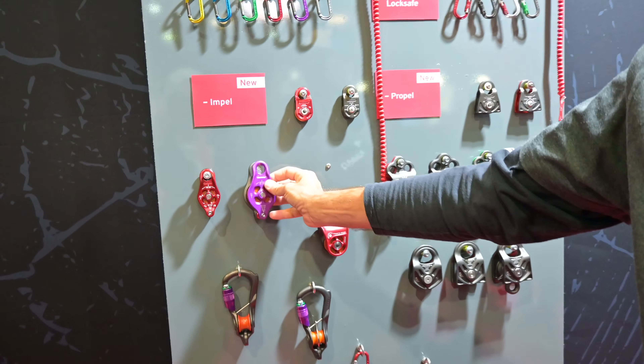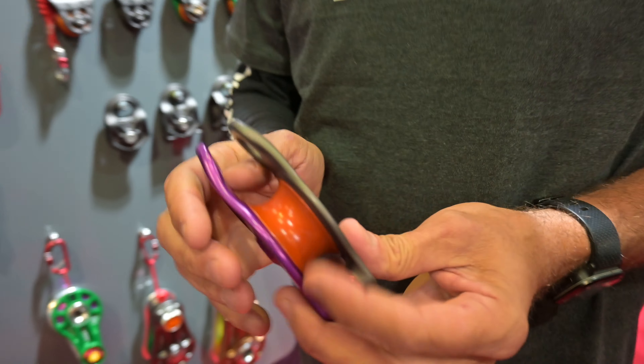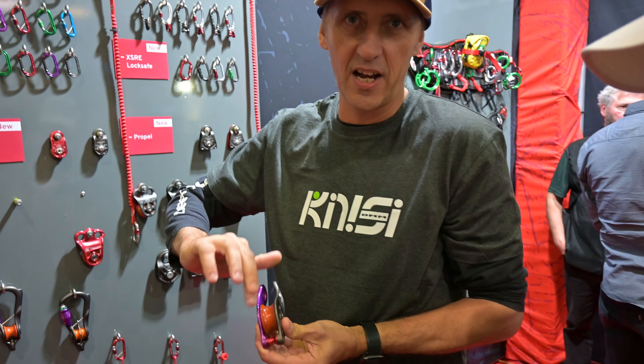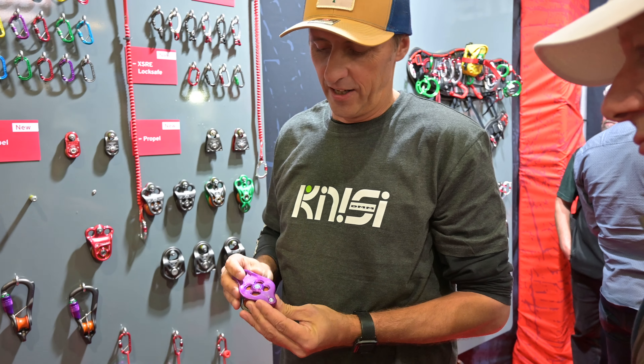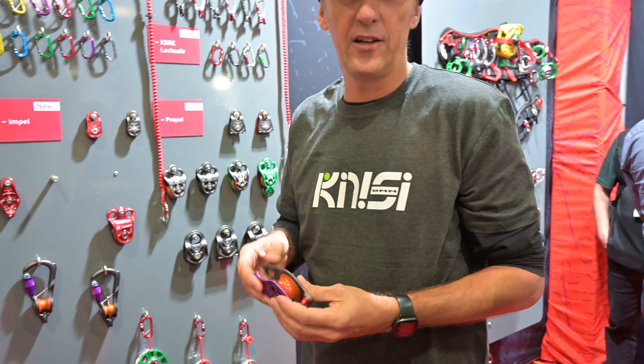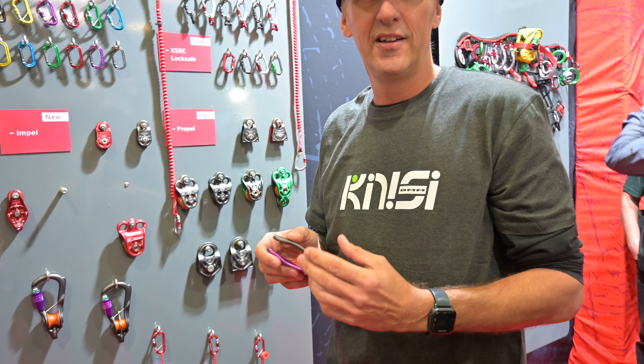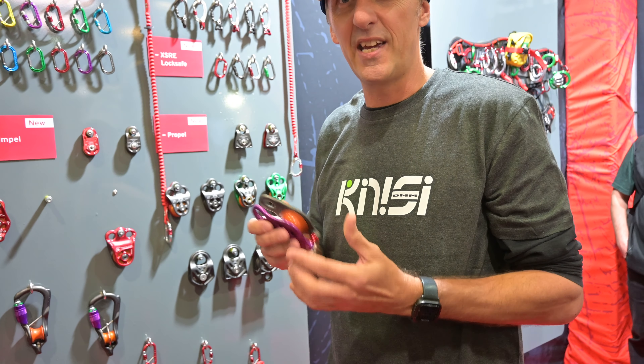Pinto's changed. Pinto rig got a lot bigger — much bigger sheave. Throw lines can't get caught in it. It's just the evolution. It's not a new product — it's an old product that's just got better. Fine-tuning little problems, getting rid of issues, making it better.